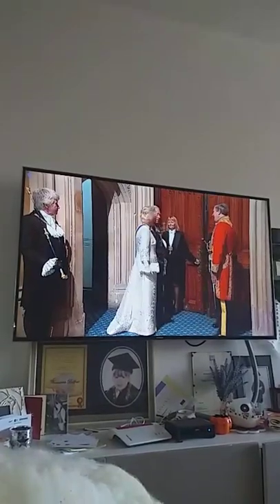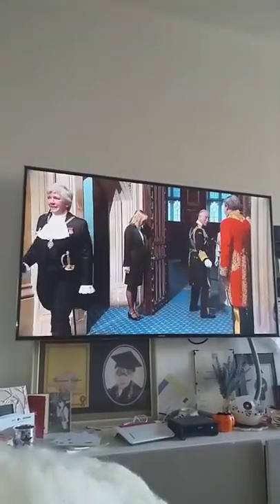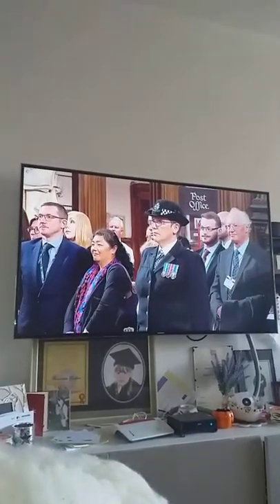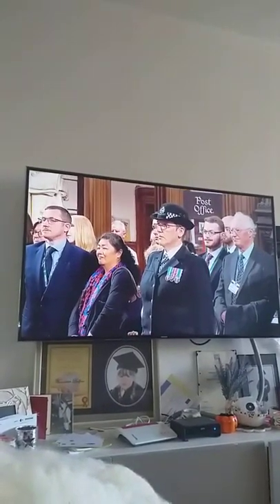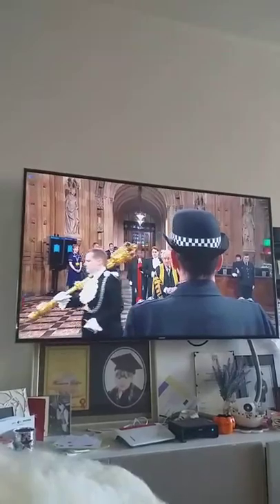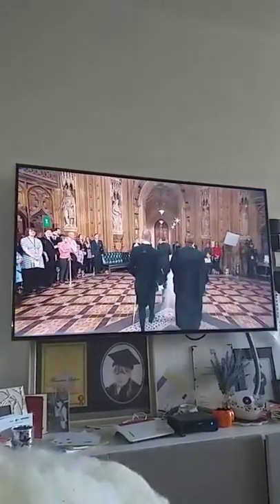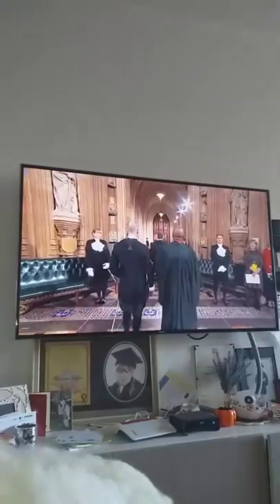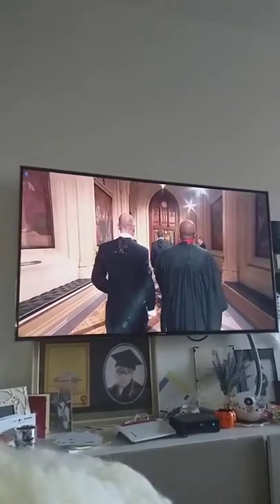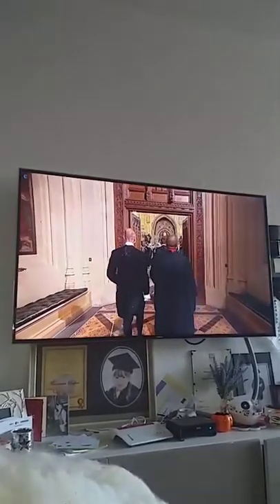We're also seeing the Prince of Wales and the Duchess of Cornwall making their way into the robing room. At some point in the future, the Prince of Wales himself will be there as monarch. The Speaker is making his way down through the members' lobby of the House of Commons into the chamber itself, where there will be the usual daily prayers of the Speaker's chaplain.